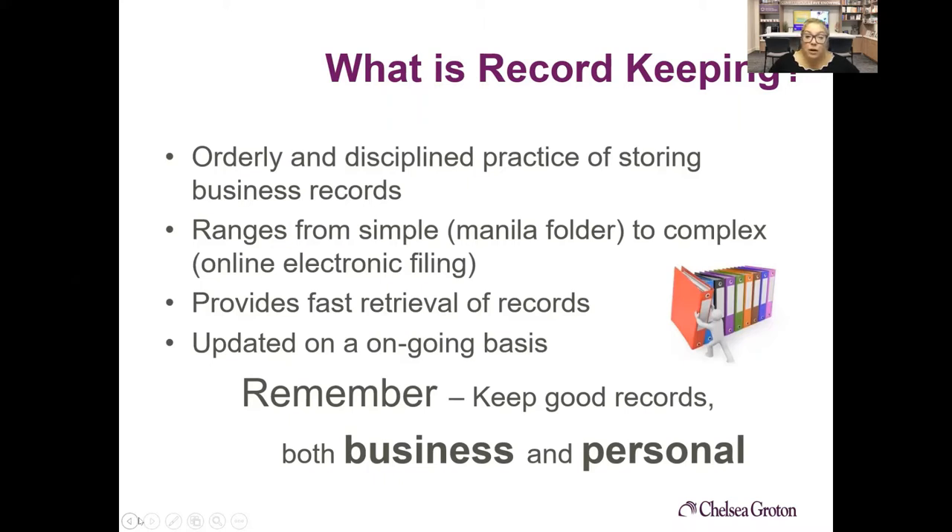Good records need to be kept for both business and personal, but they should not be kept together. You should keep your personal records outside of your business records and vice versa. The level of record keeping you'll use is really going to depend on the size of your business — a really small business needs different things than a large corporation. Choose something best suited for your size and type of business.